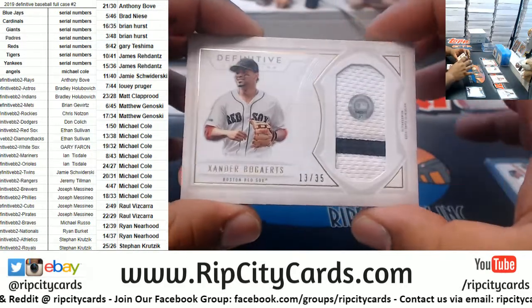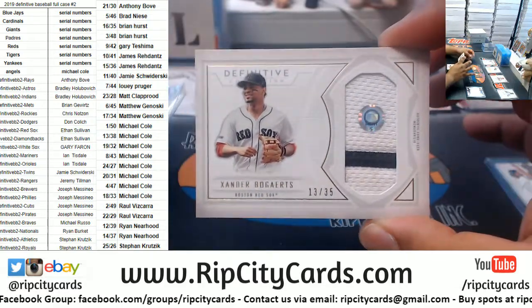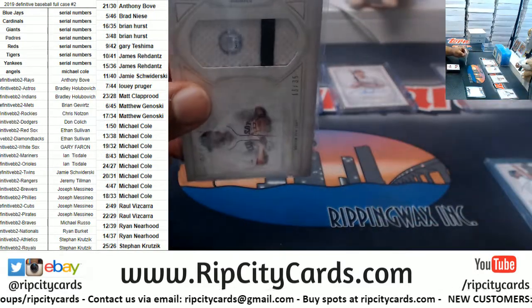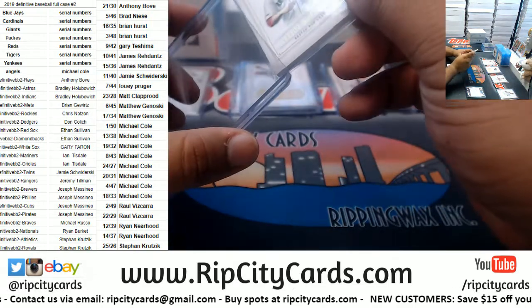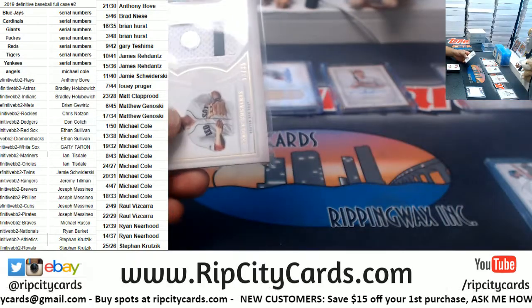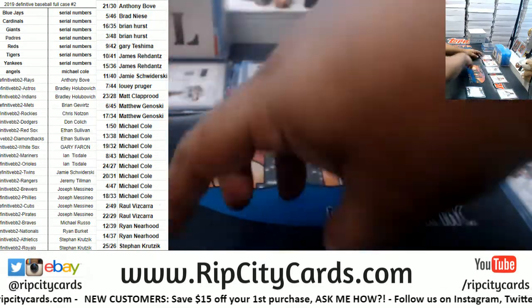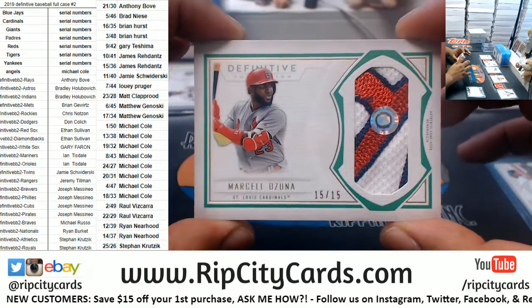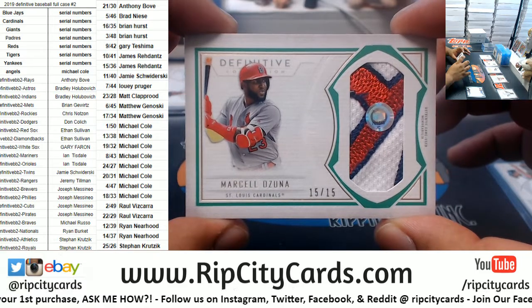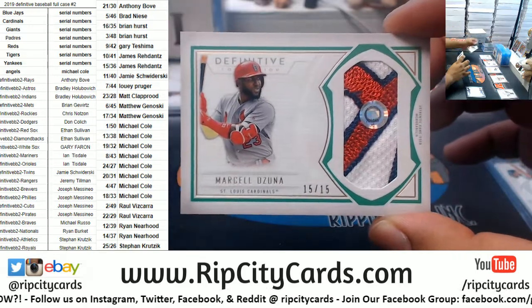Going to the Red Sox, Xander Bogaerts 13 of 35. There's a little bit of dirt on that patch — it is game used of course. Another Cardinal hit — nice nice nice patch, 15 of 15. Whoever has the number 15 got this bad boy. James is on fire.